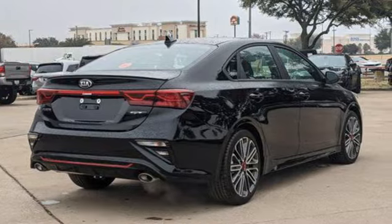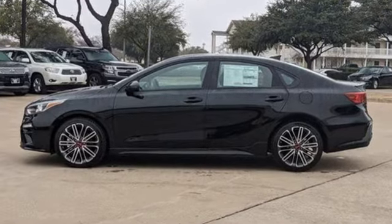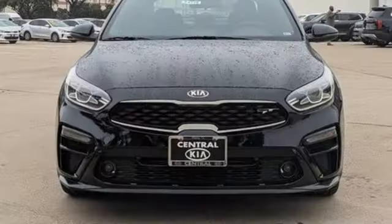It's well equipped with the features you need: streaming audio, inductive device charging, manual tilting steering column, rear parking sensors, and doors and push button start proximity key.